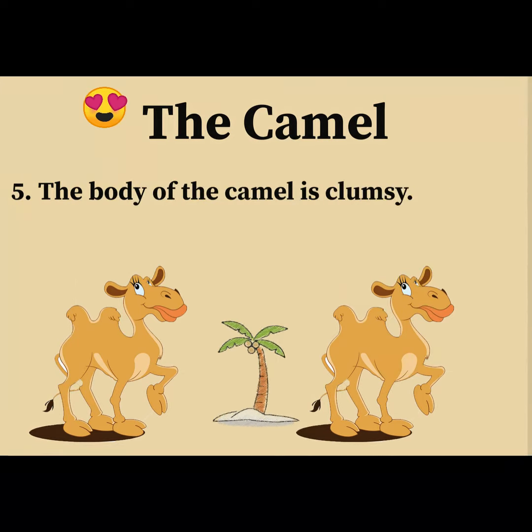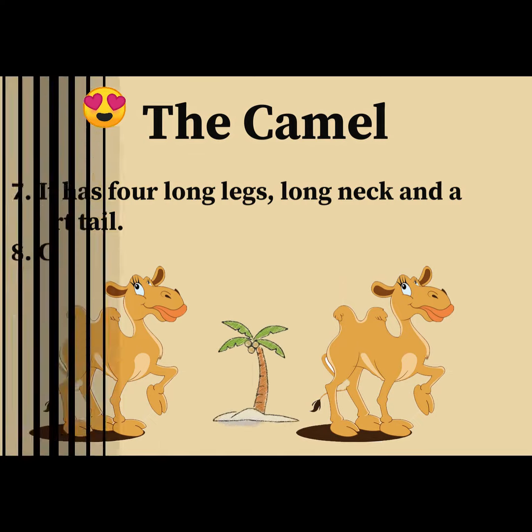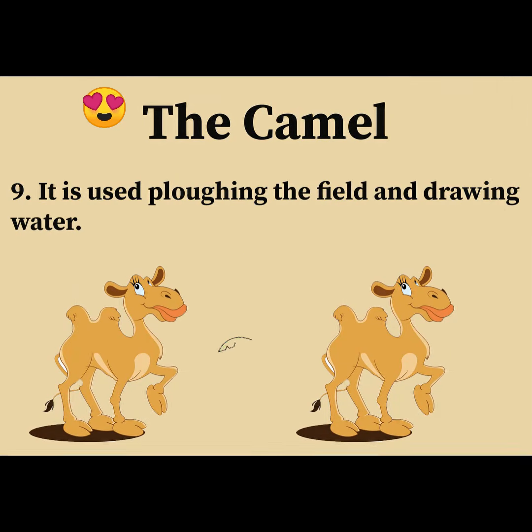The body of the camel is clumsy. It has four long legs, a long neck, and a short tail. It stores water in its hump. The camel eats grass and leaves of trees. It is used for plowing the field and drawing water.